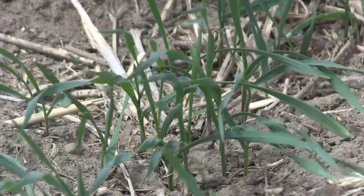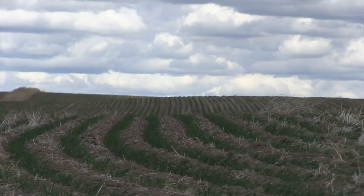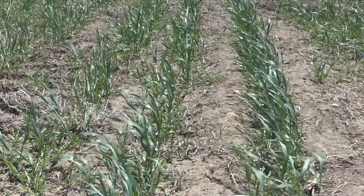Can you put some numbers on row spacing — what narrower and wide might be — just to help producers understand their drill setup and how it might relate? So in this particular study, our wide row is arguably quite wide, but it was 18 inches, and our narrow rows were 9 inches — for all of those crops, yes.